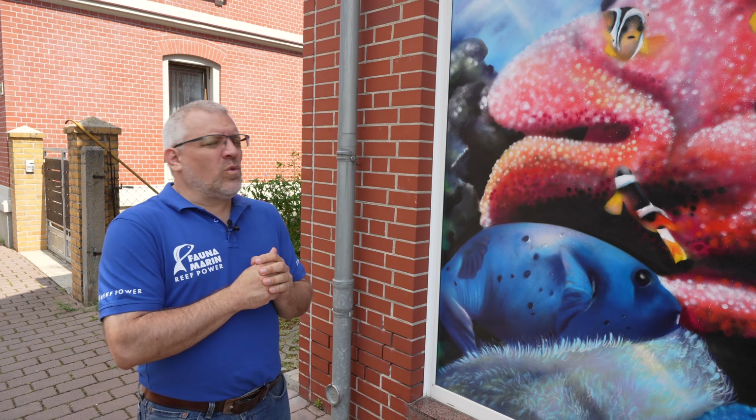Hi guys, welcome to Fauna Marin TV. Today we will show you one of the best German fish stores, located in the eastern part of Germany near Leipzig. Last month we were in New York showing German reefers a typical American fish store, and now we do the opposite — showing how a German store looks, what they sell, which fishes and corals are typical here, and what German reefers love. Come in and have a look.